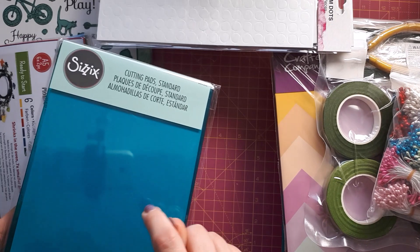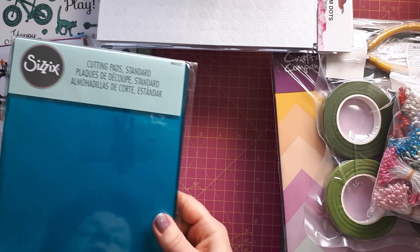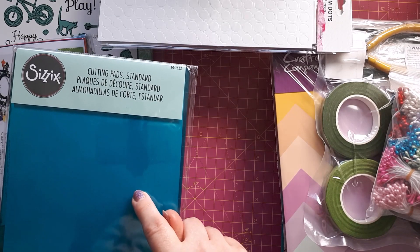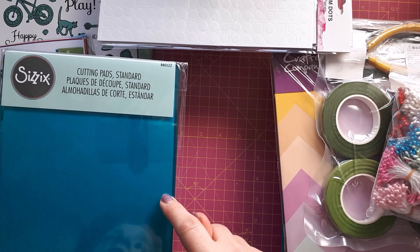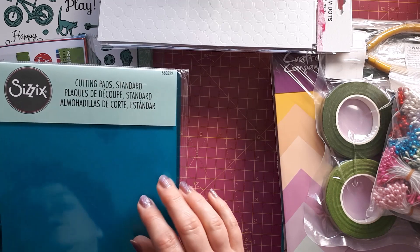Together with my new crafting mat, I treated myself to some new cutting plates for my die cutting machine because mine are getting really damaged. I'll put a new one on top, move the current top one to the bottom position, and keep the most worn one aside — that way I can save them and just use one at a time.